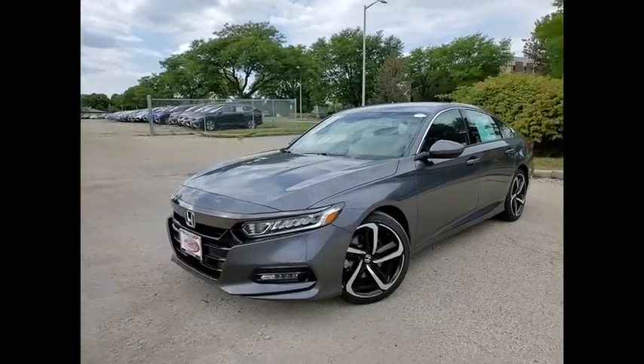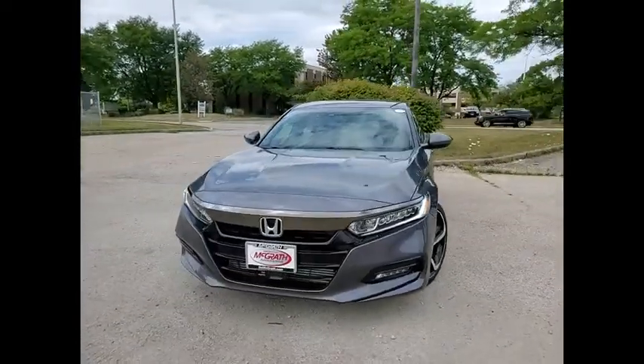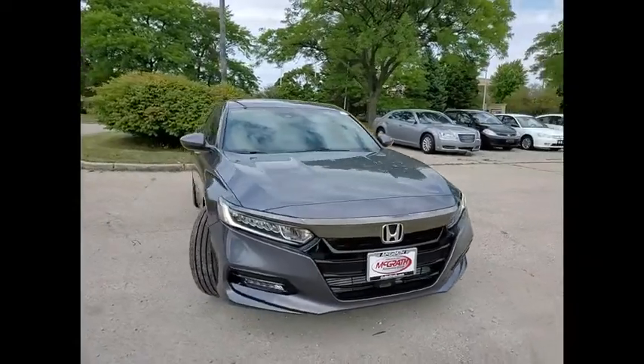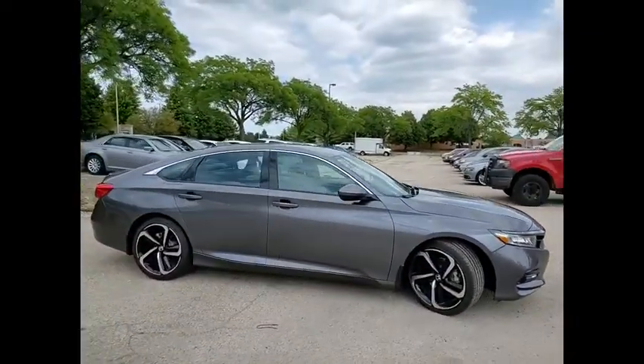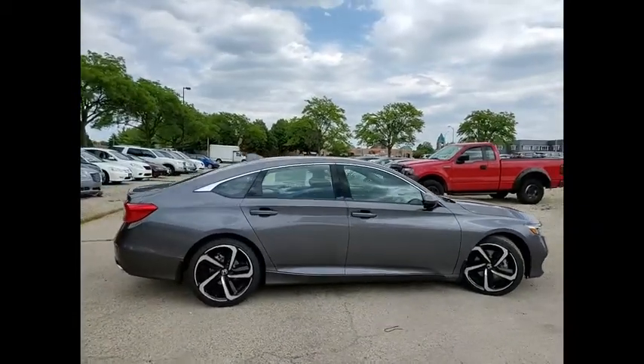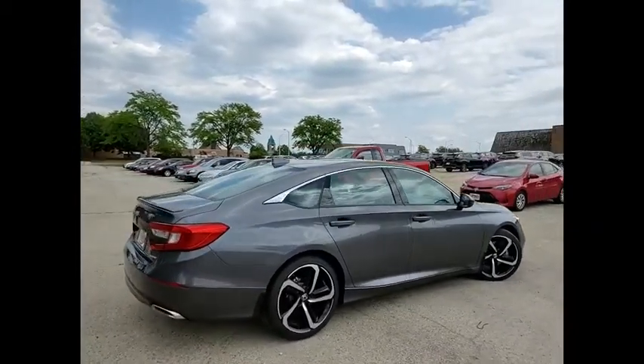Stop by and take a look at the 2020 Accord. Ingeniously simple, yet overflowing with luxury and technological creativity. All that and more in the Accord. This vehicle has less than 100 miles.